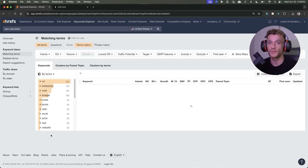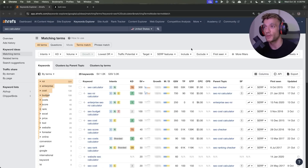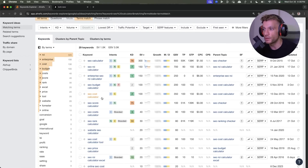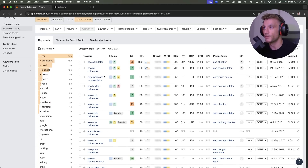We're never going to beat that, especially starting on a brand new DR0 domain — it hasn't got much power to it, so we need to find something easier. Looking through the list, we can see 'SEO ROI calculator' actually looks pretty promising — it's a KD7, which is going to be easy.